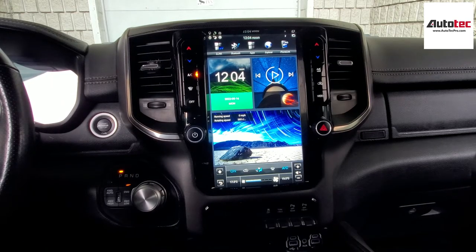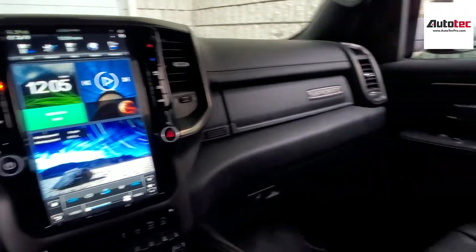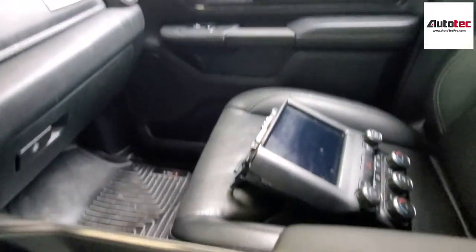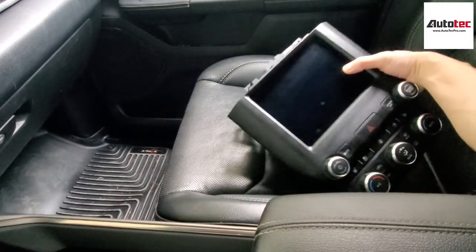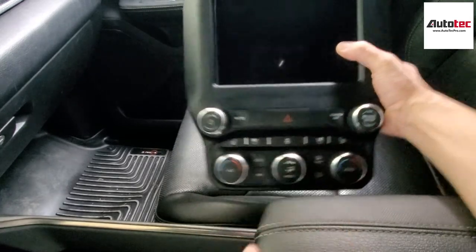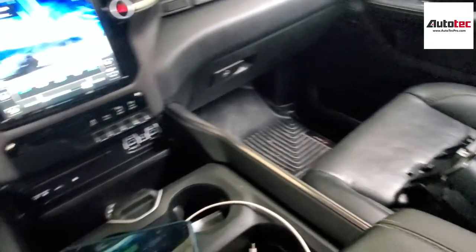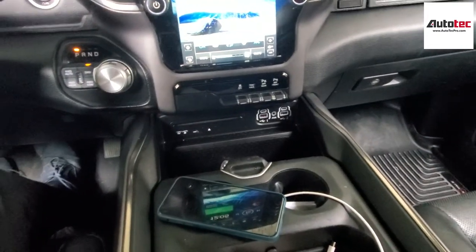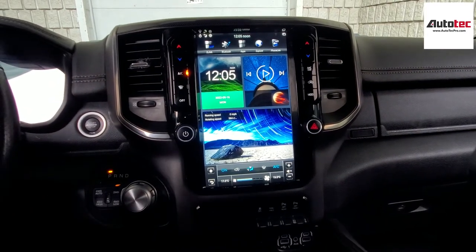As you can see, we have fully completed the installation in the 2021 Dodge Ram. The original car comes with the 8-inch screen — this is the original panel right here. It came with automatic climate control and the 8-inch screen. We just replaced it with our new system right here, which comes with an 11-inch high-definition screen. It's very nice and fully compatible with all the original features.